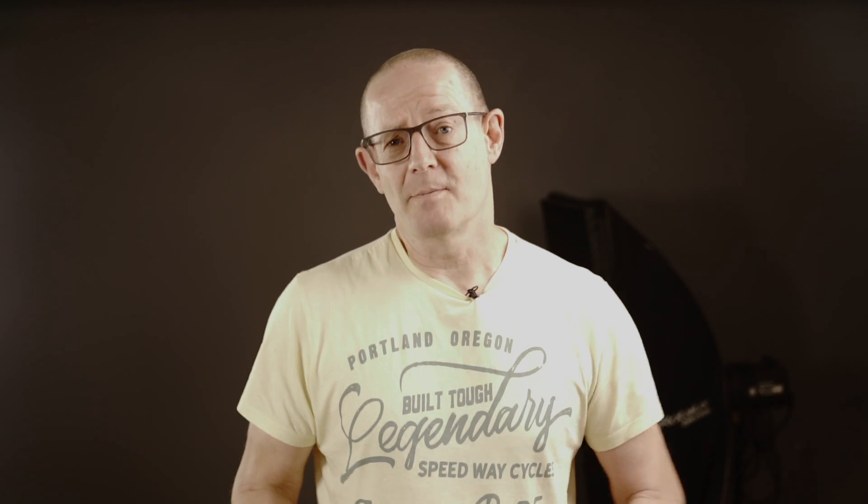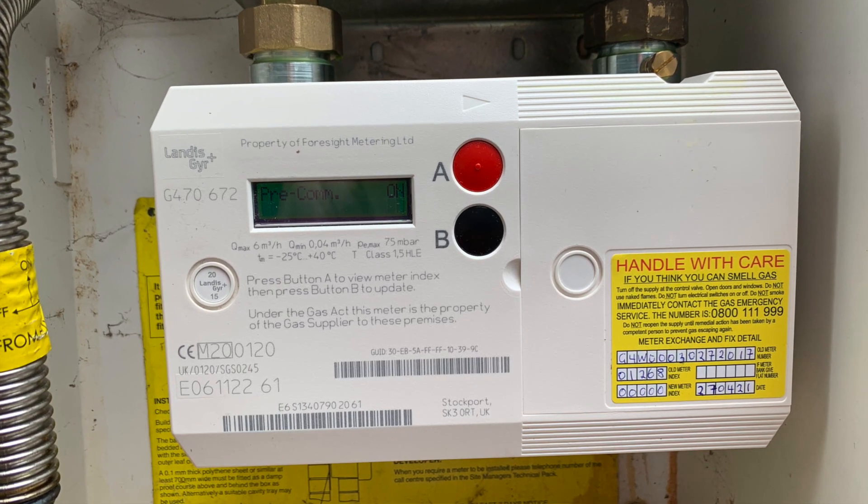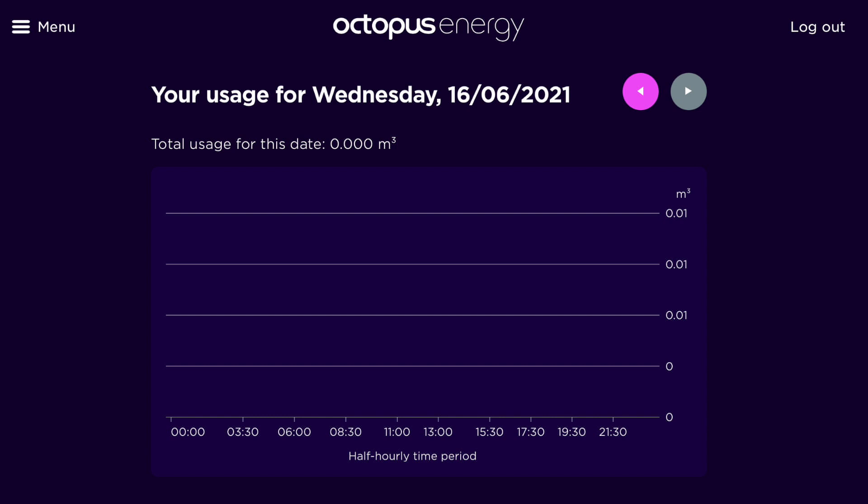The gas meter has also come out in solidarity with the electric meter. On the 16th of June the LNG G470 gas meter no longer wants to send its daily readings. They would have been zero as we have the gas turned off at present, however it's not even bothered to push a zero through as a reading. So yeah, both meter readings are out of sync basically.